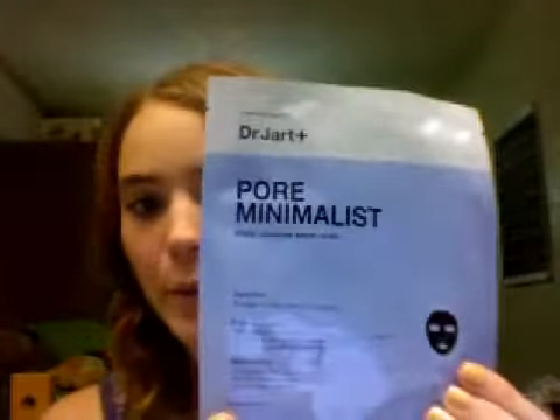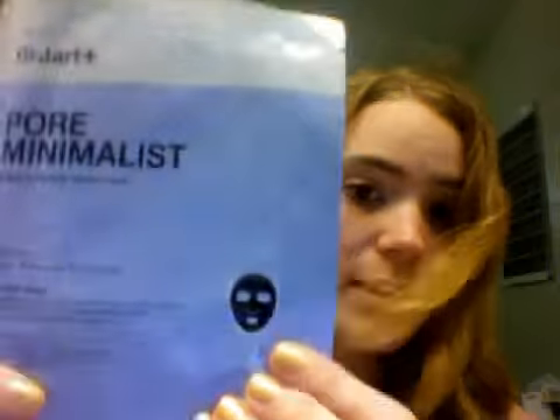And what is this? Prescriptives mask for minimalists — black charcoal sheet mask. Which is actually pretty great for Halloween, because you can exfoliate your face as well as scare the crap out of everyone walking down the street. I'm not going to open it right now because I don't need to use this right now — I just took a shower at the gym that I did not work out at.